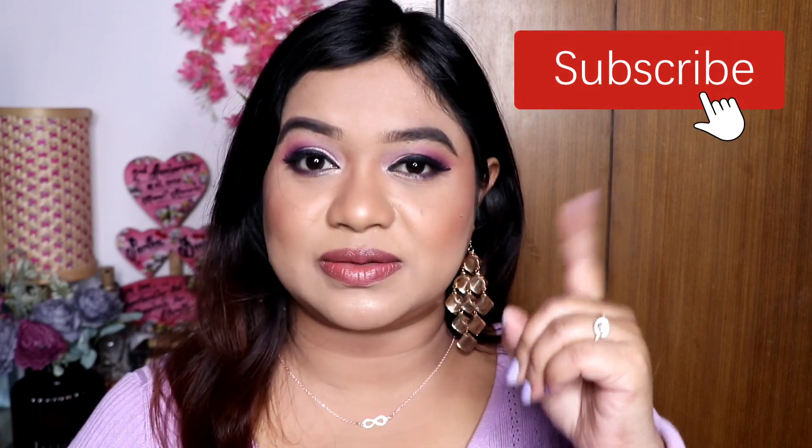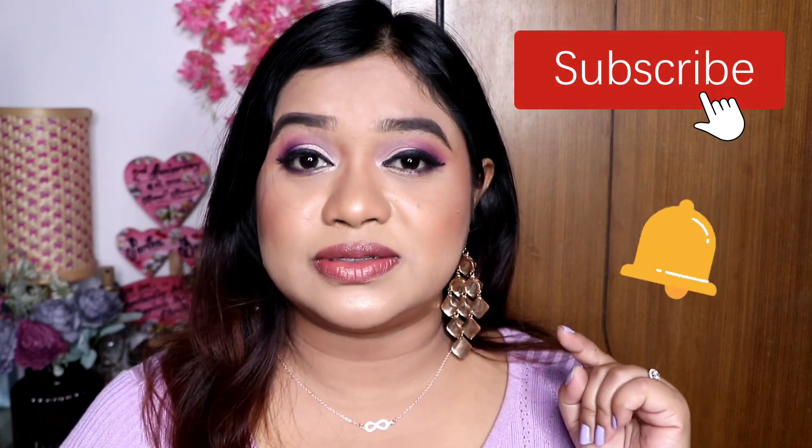But before that, please subscribe to the channel and click the bell icon to get all notifications of my videos. So let's start this video.